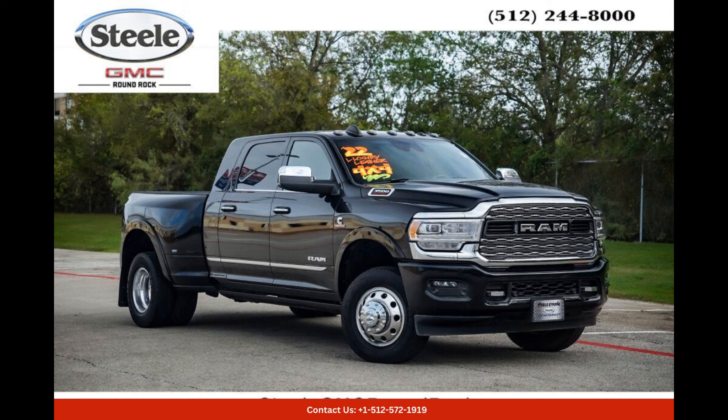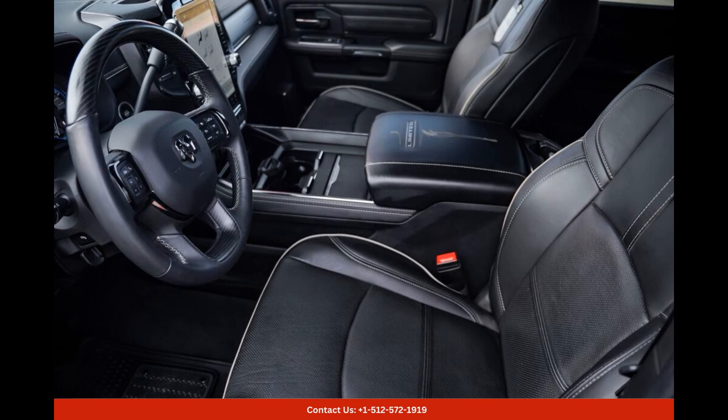The Diamond Black Crystal Pearl Coat 2022 Ram 3500 Limited is an exceptional vehicle that exudes power, performance, and style.